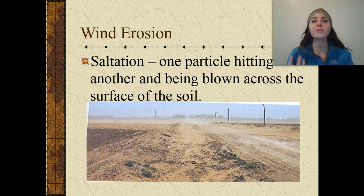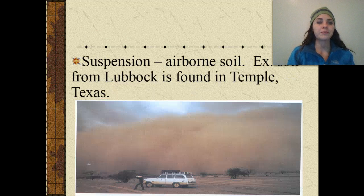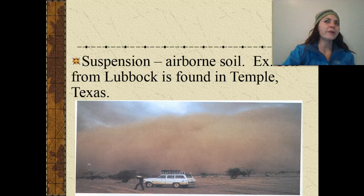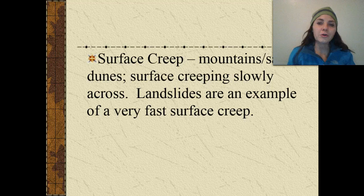Next, we'll talk about different types of wind erosion. We have saltation, which is one particle hitting another and being blown across the surface of the soil. Suspension is airborne soil — for example, soil from Lubbock suspended in the air and found in Temple, Texas. We have surface creep, seen in mountains and sand dunes, where material slowly creeps across. Landslides are an example of a very fast surface creep.